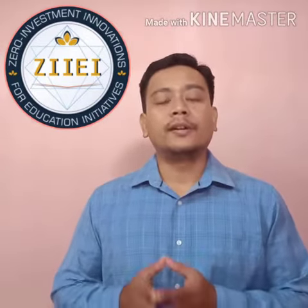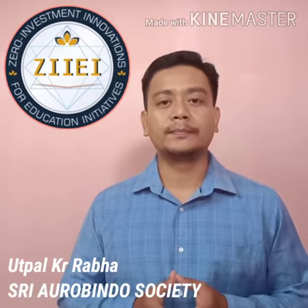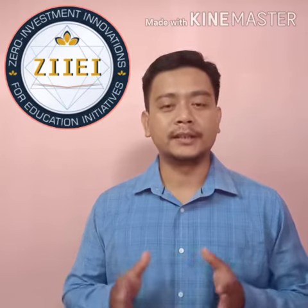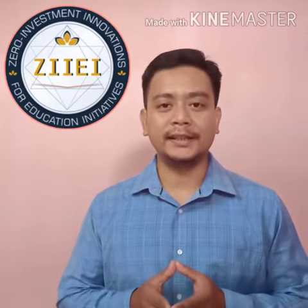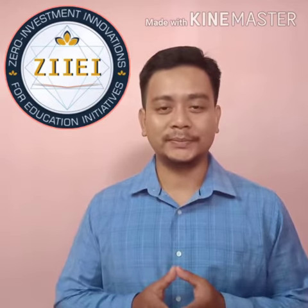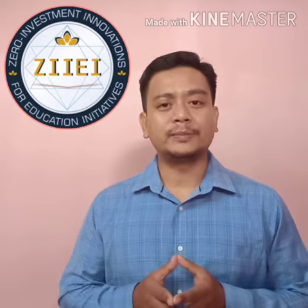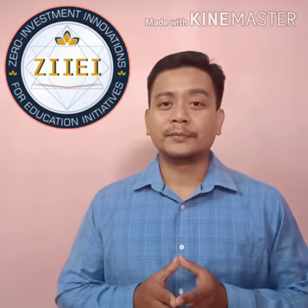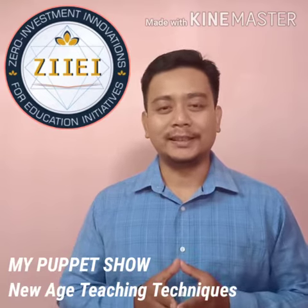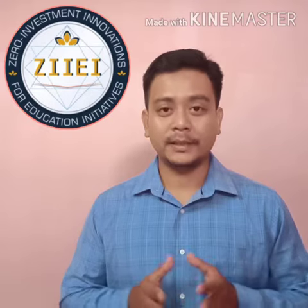Hello everyone, on behalf of Sri Aurobindo Society, myself Utpal, welcome you all. I am here to tell you an interesting innovative idea compiled by ZIIEI, Zero Investment Innovation for Education Initiative. In this video, I am going to share a Zero Investment Innovative Idea called My Puppet Show from New Age Teaching Technique, developed by the Innovative Teachers of Kerala.